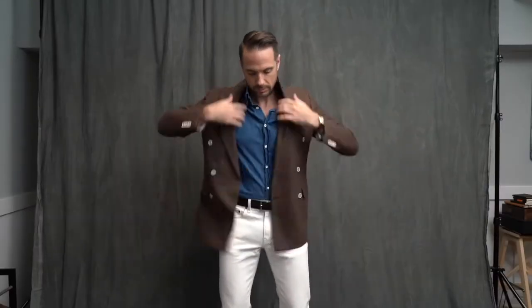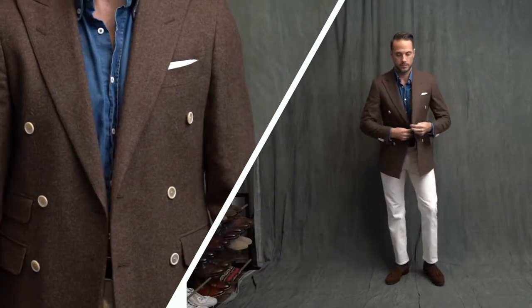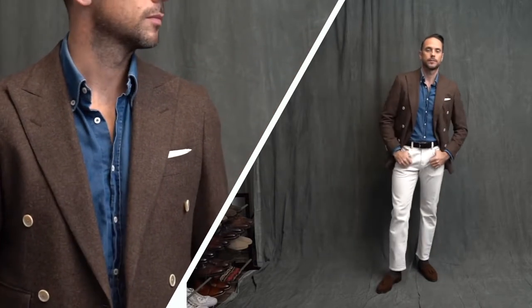We actually have a bonus look here, swapping out my single-breasted blazer for a double-breasted blazer. When you're going double-breasted with a more casual vibe, you definitely have the green light to rock it unbuttoned. I think it matches the more relaxed feel and shows some sartorial command.